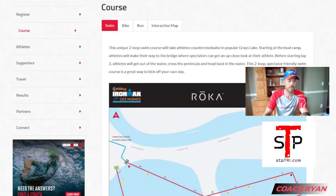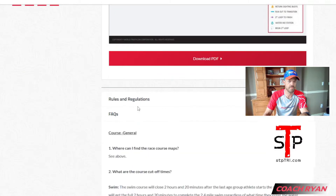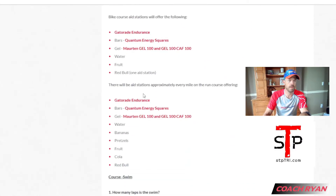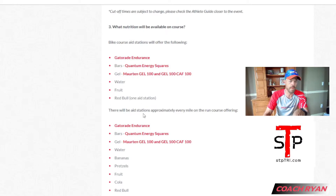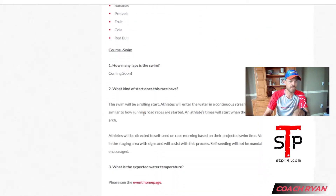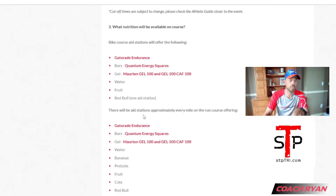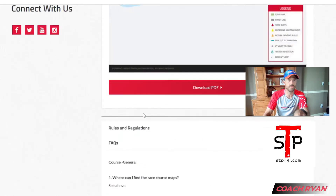Sometimes they have a frequently asked questions section where they have a little bit more specific details. So under course cutoff times — here we go — eight aid stations. They talk about this specifically, and it is interesting because this is one of the only races you're going to see this.